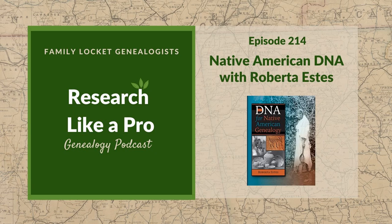They're excited to have Roberta Estes joining today. They're so thankful she agreed to come on and talk about her new book, DNA for Native American Genealogy.